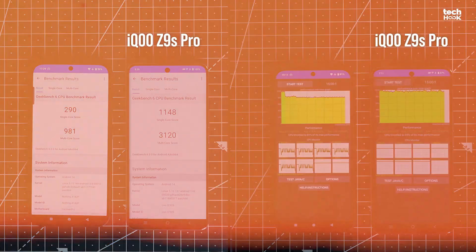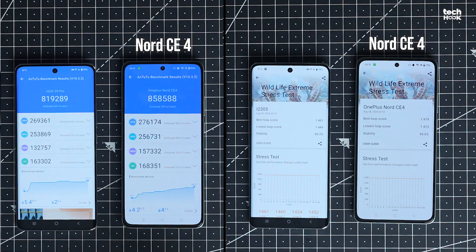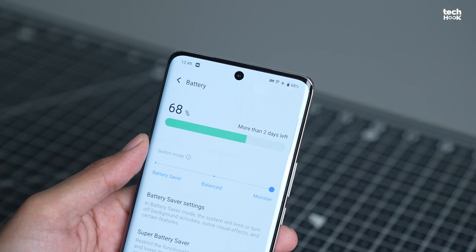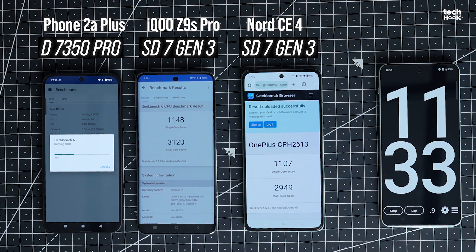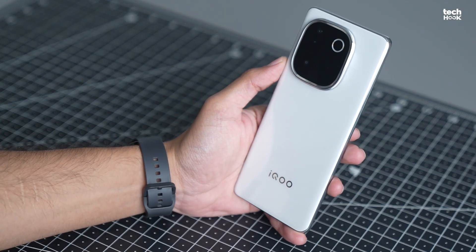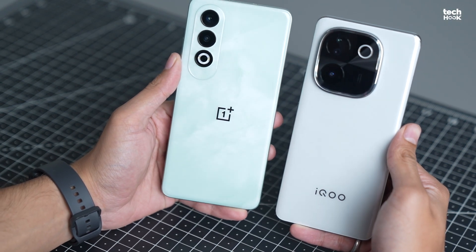So there you have it. Our tests showed that the OnePlus Nord CE4 and the iQoo Z9S Pro were in a close battle. The iQoo took the crown in Geekbench and CPU throttling, but the OnePlus edged ahead in AnTuTu and 3DMark. Extra points go to the OnePlus Nord CE4 for being the only phone with UFS 3.1 storage, making the user experience much smoother. On the other hand, iQoo is the battery champ with its massive 5500mAh battery. It held up like a pro during our tests with minimal performance dips, plus it flaunts a sleek design, a stunning curved display, and much better cameras than the Nord CE4, making it a fantastic all-round choice.